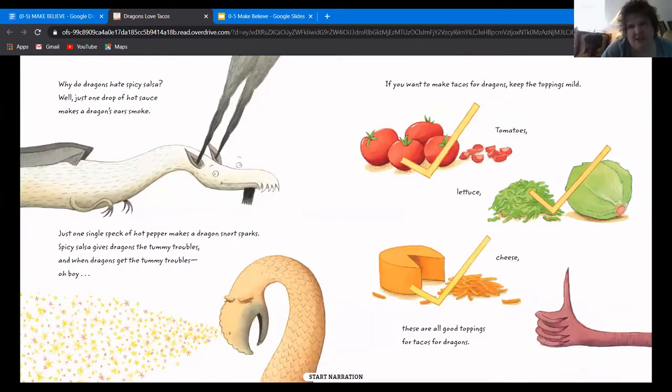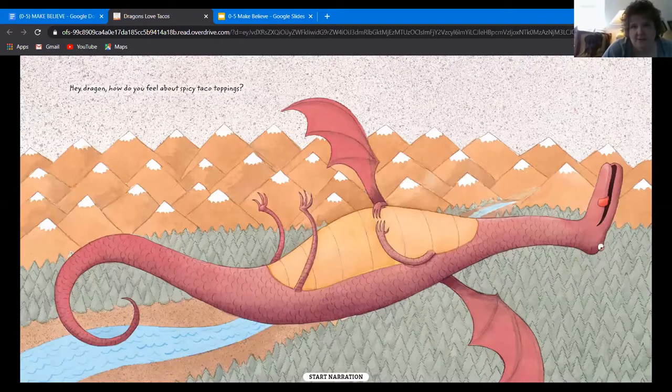They hate spicy green salsa and spicy red salsa. They hate spicy chunky salsa and spicy smooth salsa. If the salsa is spicy at all, dragons can't stand it. Why do dragons hate spicy salsa? Well, just one drop of hot sauce makes a dragon's ears smoke. Just one speck of hot pepper makes a dragon snort sparks. Spicy salsa gives dragons tummy troubles, and when dragons get tummy troubles, oh boy. So if you want to make tacos for dragons, keep the toppings mild — tomatoes, lettuce, and cheese.